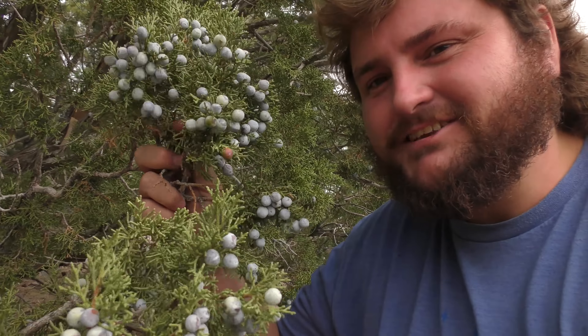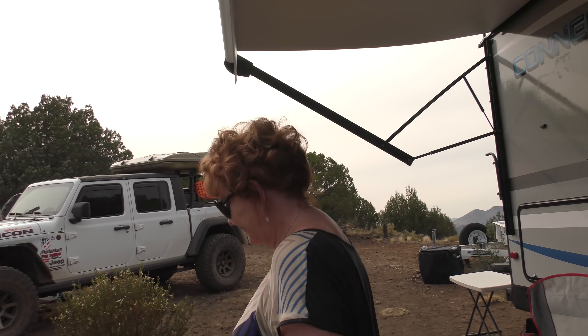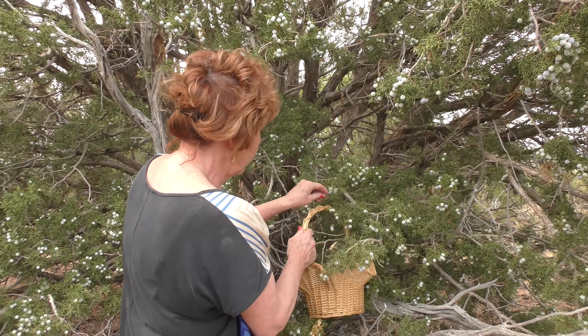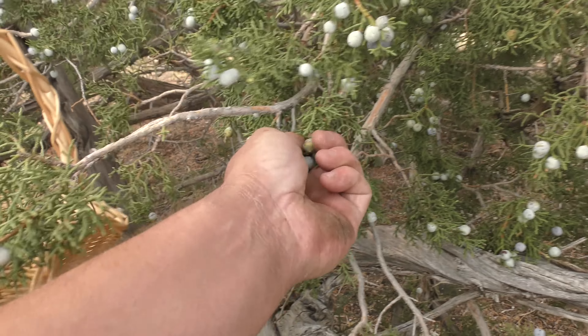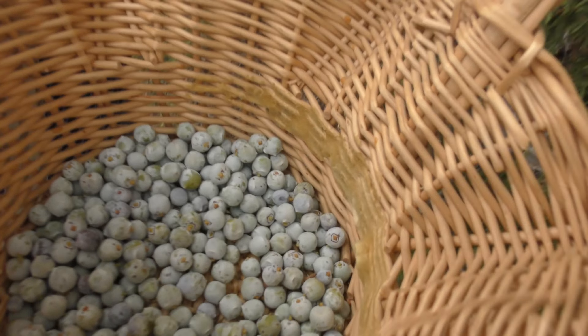99% of the trees around here are junipers — you can tell from the juniper berries. There are a lot of different kinds of juniper trees and I want to learn more. I'm sure we've got at least four or five different kinds on the property. We're picking some berries for a juniper rub and gin. Last time we really had to work at picking them, but now they're just popping off — they're ready. So the gin and the rub are going to be even better this time.